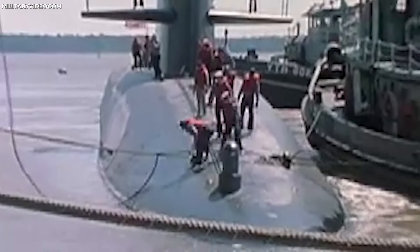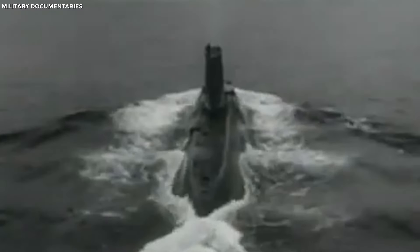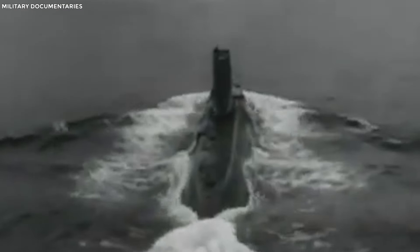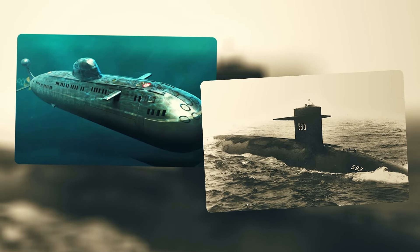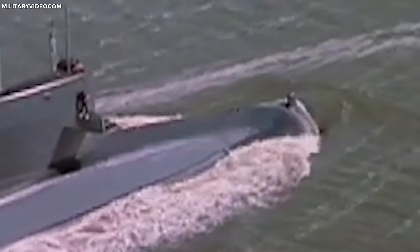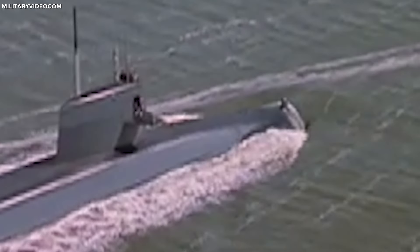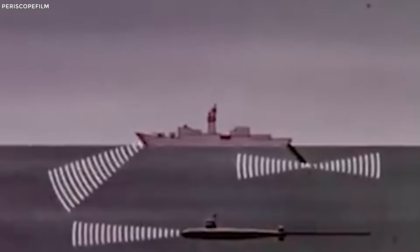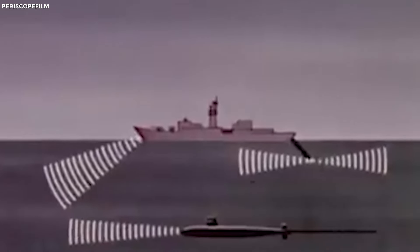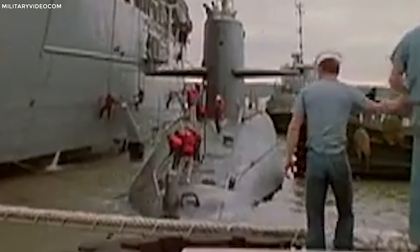Second generation. Fast forward to the 60s and 70s, and we've got the second generation — think sleek, aerodynamic designs like the Soviet Union's Victor class and the U.S. Thresher class. These subs were all about speed and agility. They could maneuver better, dodge detection, and showed off new sonar systems and quieter engines.